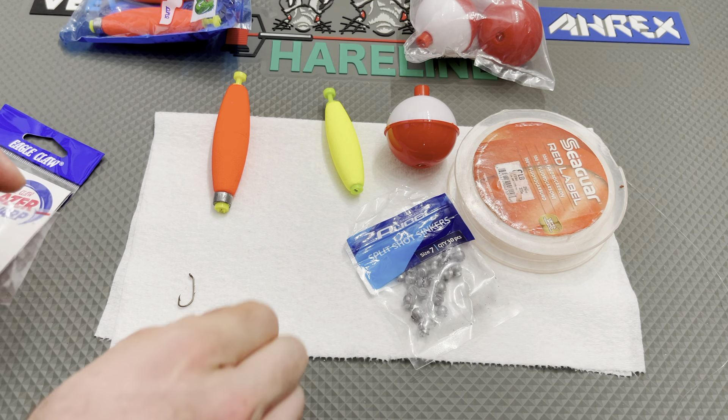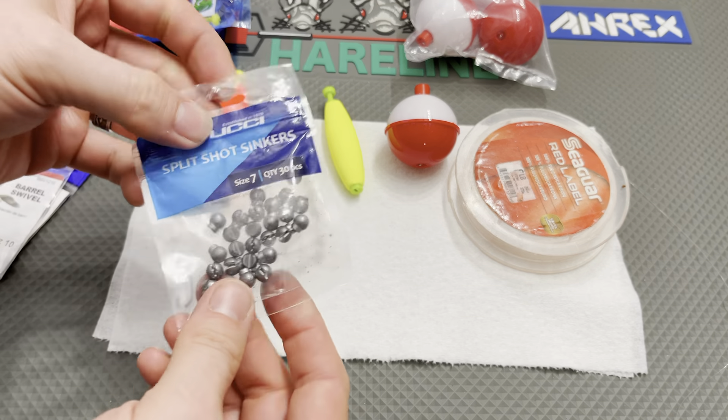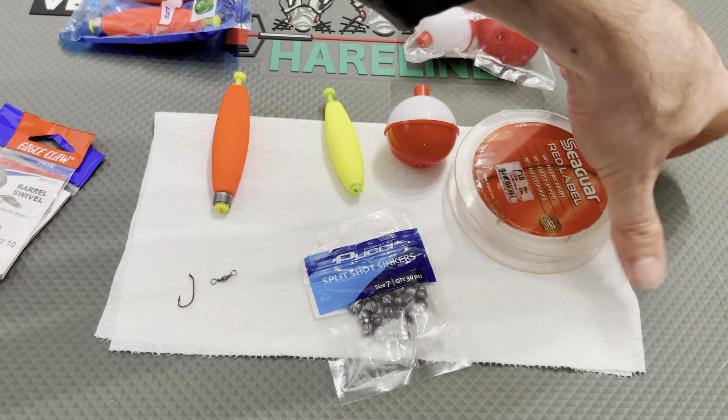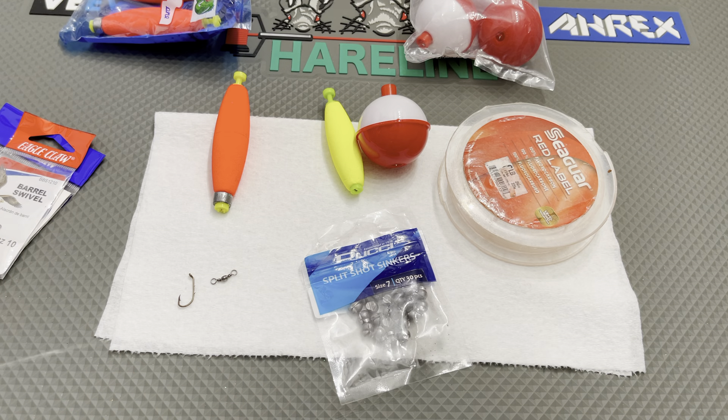The reason I prefer the weighted cigar-shaped float is it sits better in the water, but more importantly it casts further than the unweighted version. It's got a little bit of weight at the bottom, and it has the same spring-loaded piece. It works really well for trout and panfish applications.